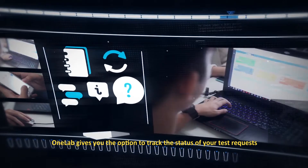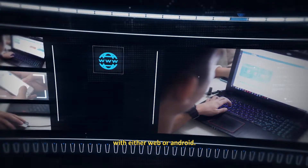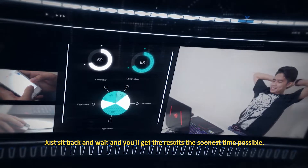OneLab gives you the option to track the status of your test requests with either web or android. Just sit back and wait, and you'll get the results at the soonest time possible.